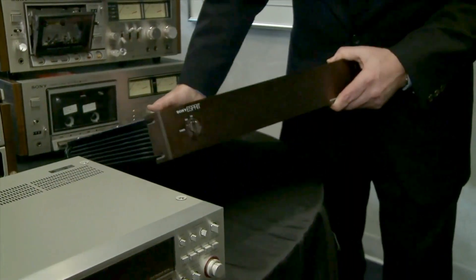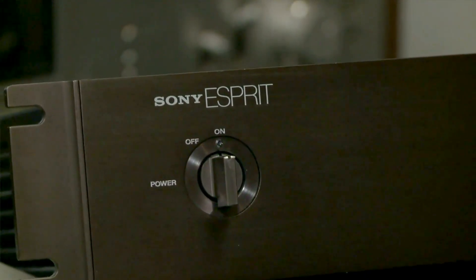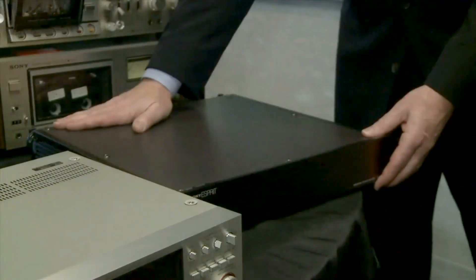This is an Esprit amplifier, from a line of high-fidelity products designed by Sony. Sonically, absolutely wonderful. And it came to me from Akio Morita, our founder.